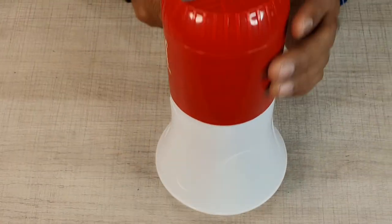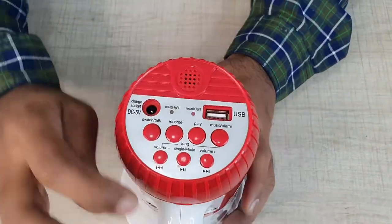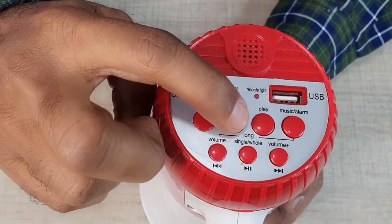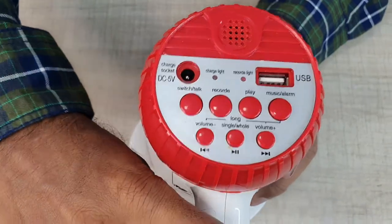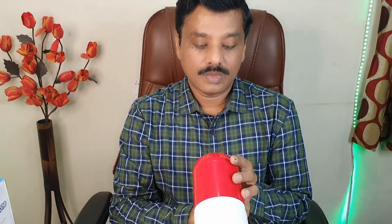Hello, hello, hello — we can talk through this. For public announcements, we can adjust the volume. There is a lot of power — 35 watts output. If you press the record button, you can record, and it will play back. The record button will blink when recording is active.